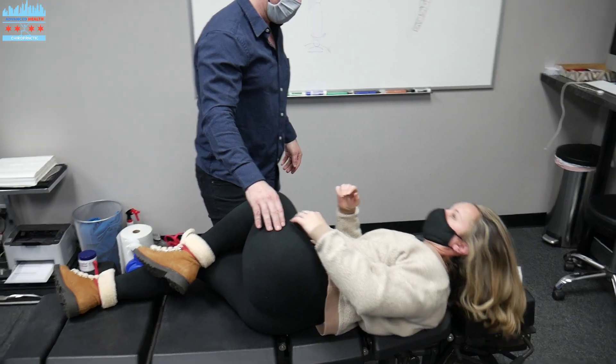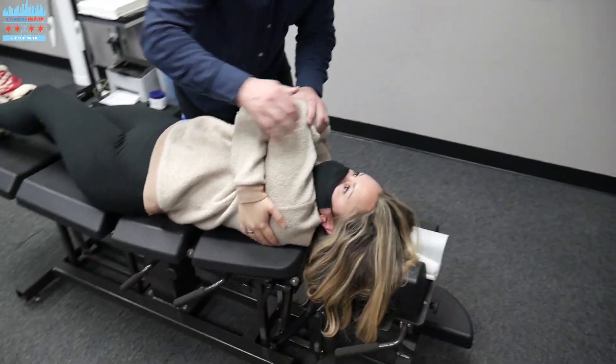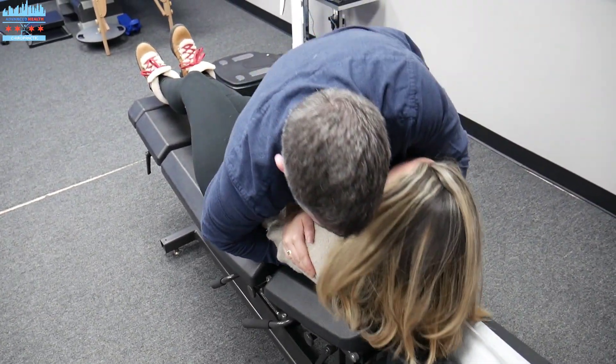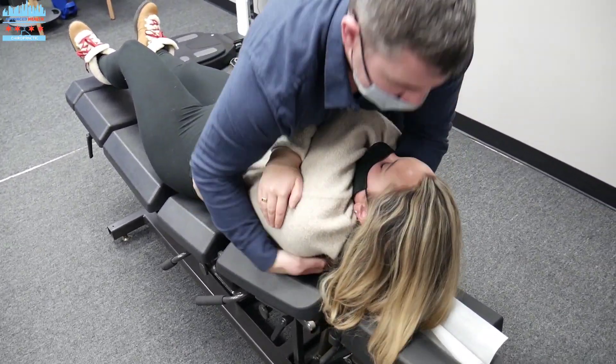We're going to go on your back. We're going to do an upper thoracic adjustment here. Get those middles and uppers. Lift that head up towards me.